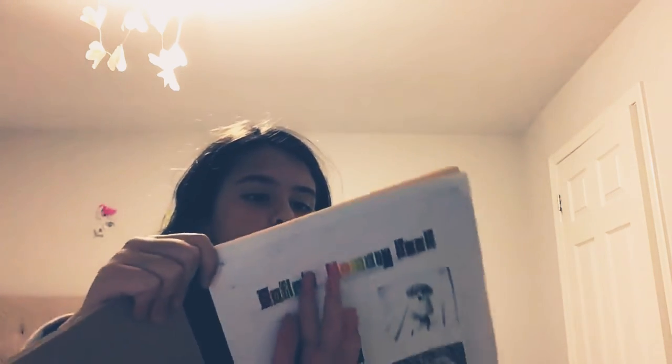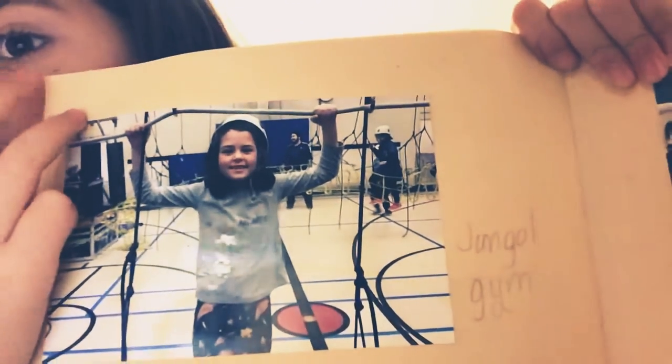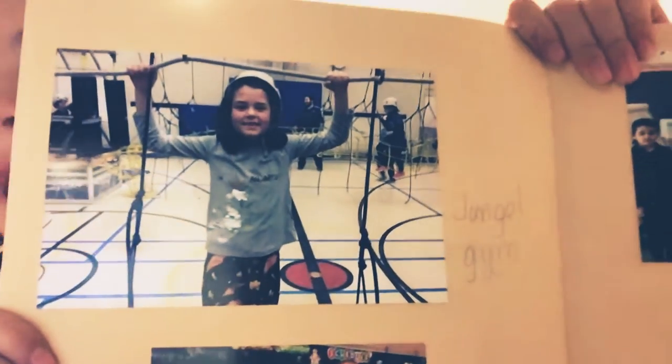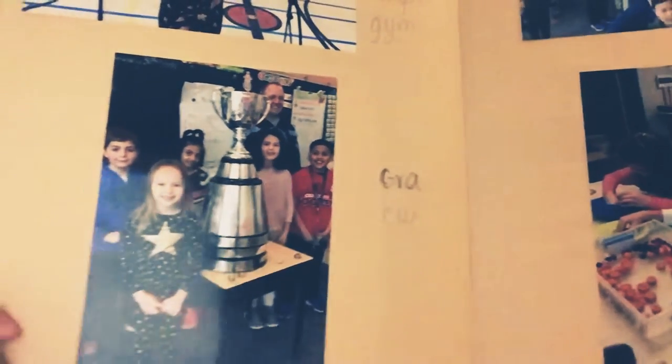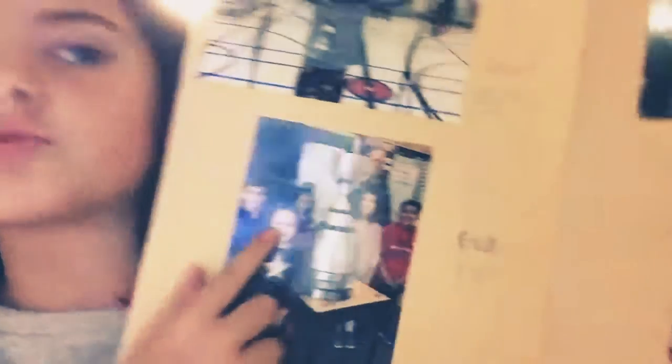On the next page there is a picture of me. I was in the jungle gym, which is a program where people come to your school and set up a big jungle gym and you get to play. And then this is the class cup with my class. This is my friend Bella — she left my school and I'm so sad. And we were making bird feeders.